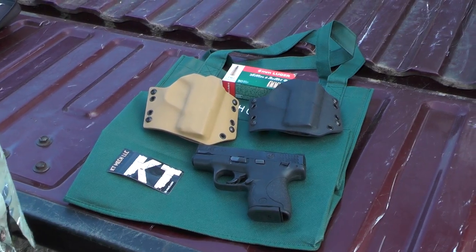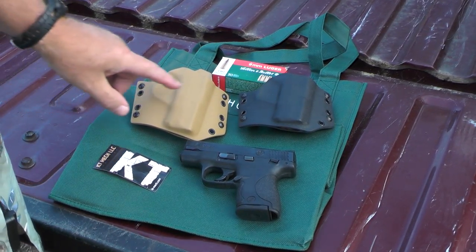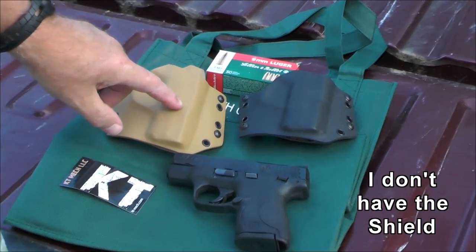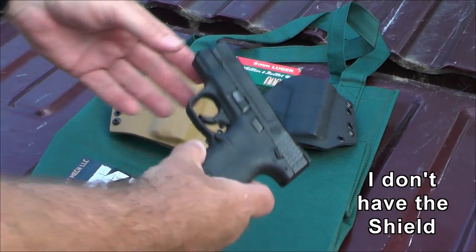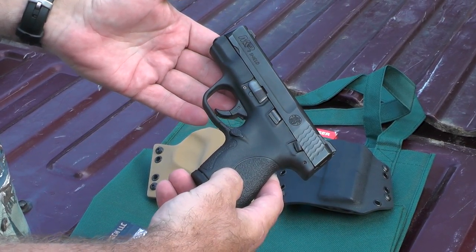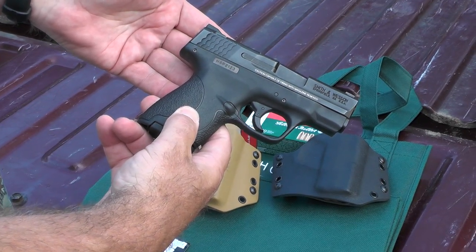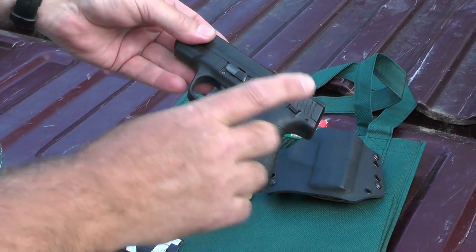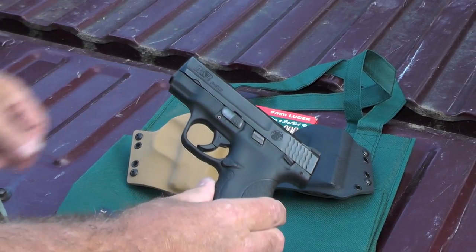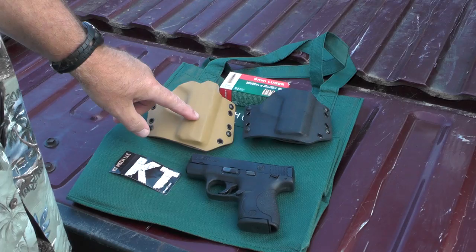I'm doing this backwards. Normally I buy a gun and then get a holster to fit it. Well, I don't have a gun — I've had to borrow this. This is the Smith and Wesson Shield. It belongs to another gun nut that works with me, and he was lucky enough to get one before I did. I've been told that my gun will be in the next shipment, so I decided to go ahead and get the holster before I got the gun.